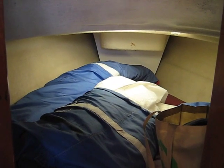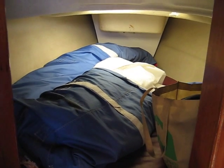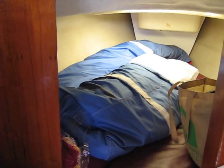This is the pointy end of the boat. This is where the sleeping quarters are and at the moment has the sails.